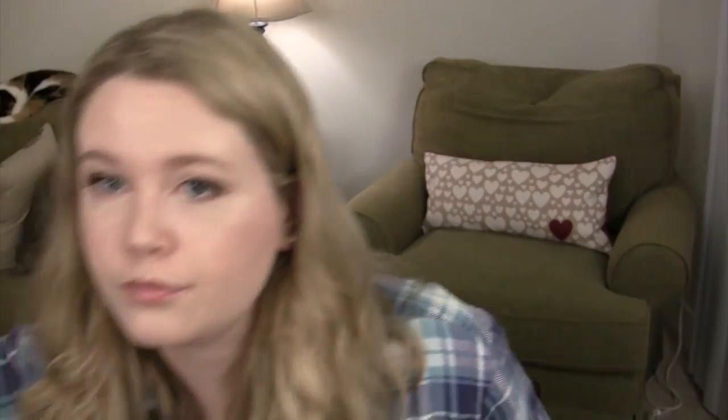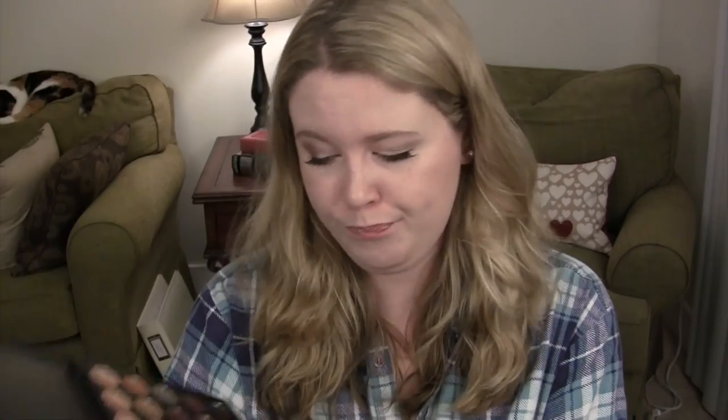I also purchased two Morphe palettes from Haute Look — I think they were $15 each. I got the 35W, which is their Warm palette, and also the 35T, which is their taupe palette. The colors in the taupe one are almost too similar to each other — I wish there were some really light shimmery shades to really brighten up the lid. I can pull those from other eyeshadows I have, but I feel like with a palette of this size, you really shouldn't have to reach for anything else. They feel pretty good. For a $15 palette getting this many colors, you can't really complain.